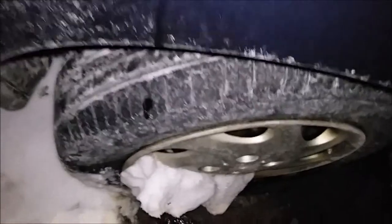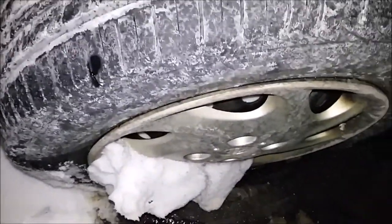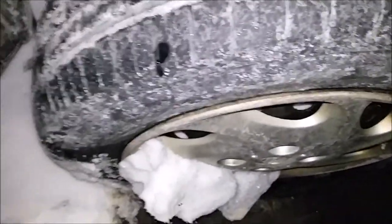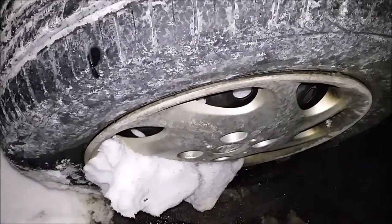Even if it gets a little bit icy in the night because the temperature is going to drop, you'll still be able to get out. Another trick you could do is deflating your tire pressure just a little bit. If you deflate it just enough, it'll stabilize more in the snow and ice, and you'll be able to get more of a grip.